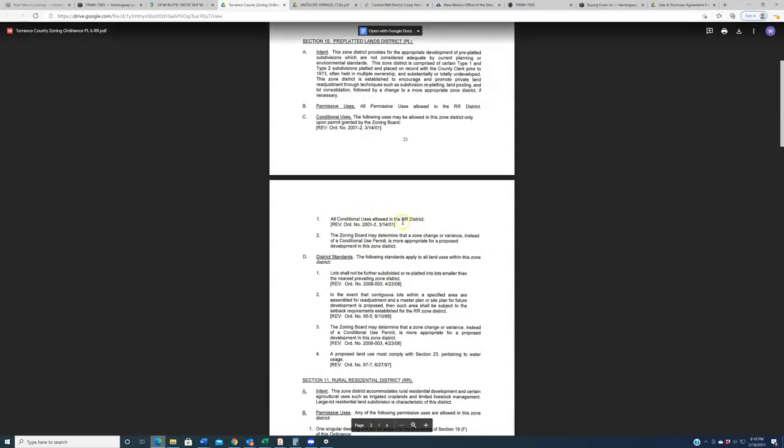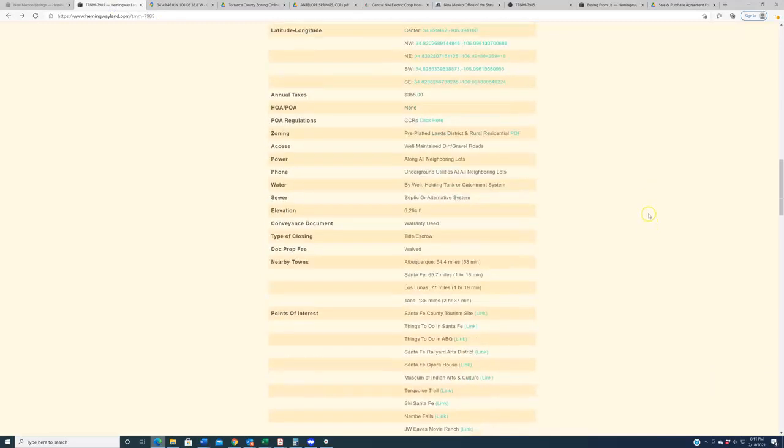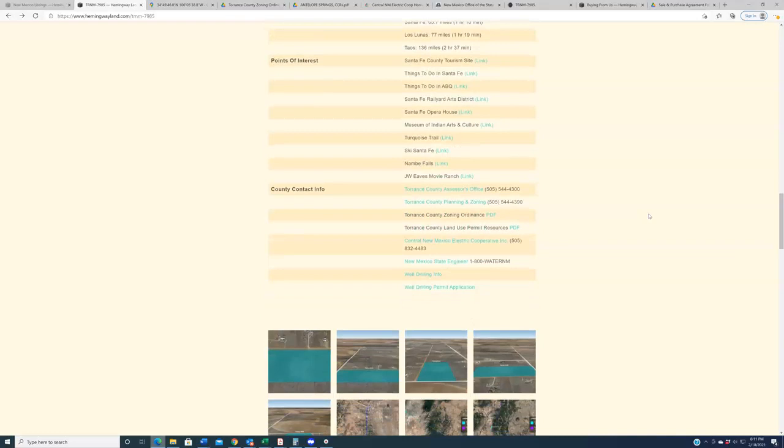The zoning mentions permissive uses — all permissive uses allowed in the RR district — and conditional uses — all conditional uses allowed in the RR district — without being incredibly specific. If you're looking at this property seriously and have aspirations to use an RV or camp while not building, the general rule in Torrance County is that as long as you have a building permit, you can RV or camp on the land. I don't imagine most people are buying a fifteen thousand dollar property solely to camp on it, but if you want to store an RV there, reach out to the county and talk to them about your specific situation.